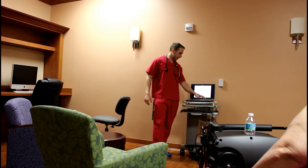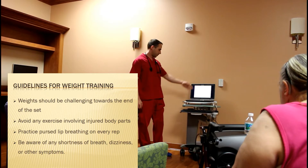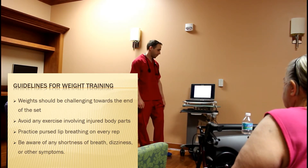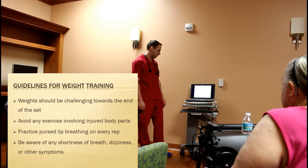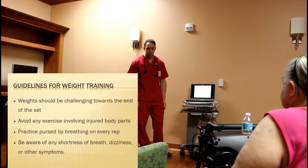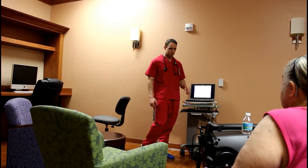We want to make sure we go against that. Weights should be challenging towards the end and should involve every body part. We should always be doing our pursed-lip breathing, and we always want to be aware of our shortness of breath, our dizziness, and our other symptoms while we're going — any of those are going to be indicators that we need to take a break, if not stop for the day.